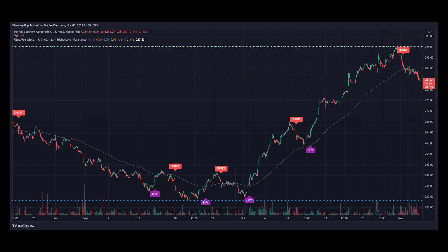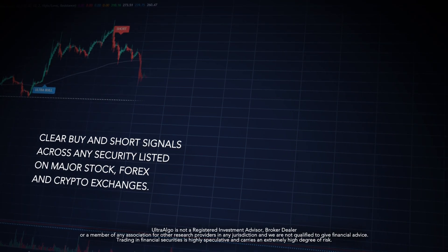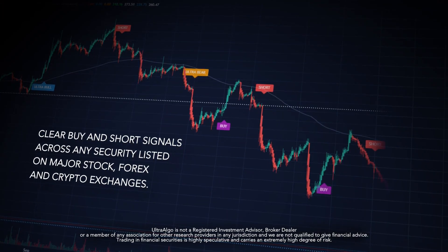Here's stock ticker NSC for Norfolk Southern Corporation on a 15-minute chart for the past 2 months. Notice the price movement in relation to the buy signal at the beginning of October. The price went from $244 right up to $298, increasing its value by 17%.